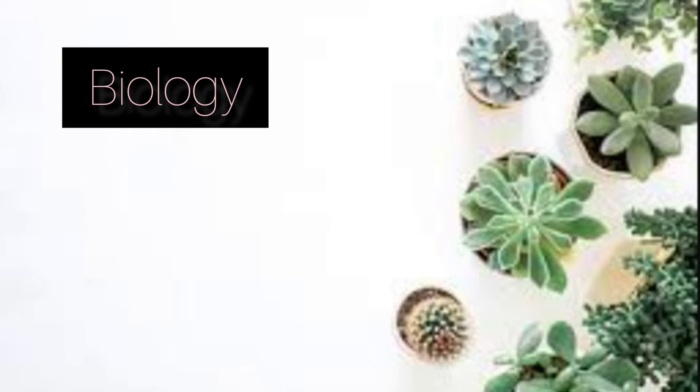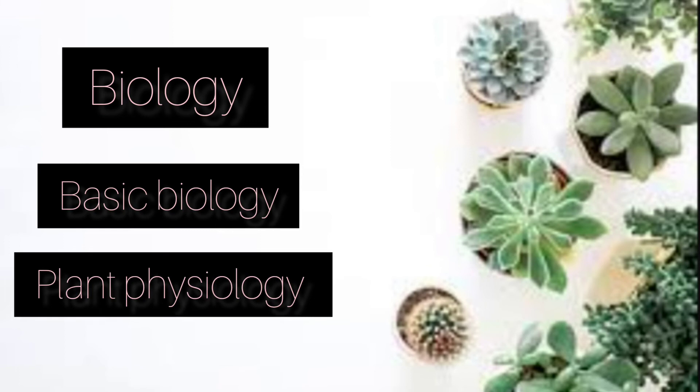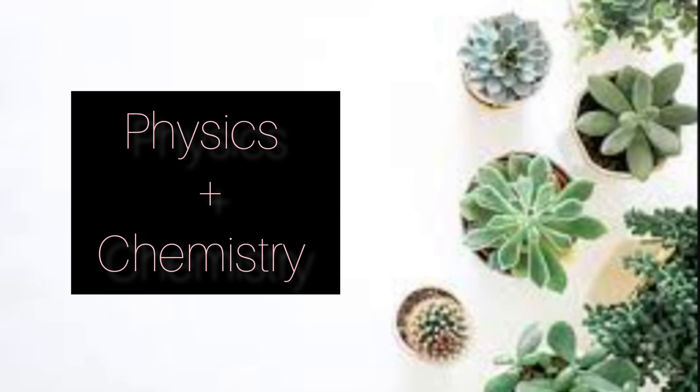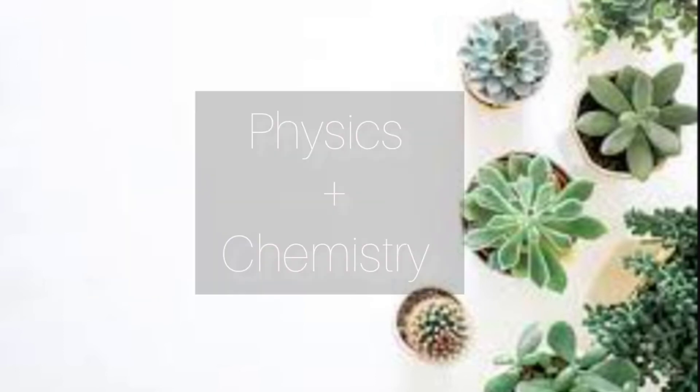On the other hand, for Biology, you only need to focus on 2 units — Basic Biology and Plant Physiology. You can devote time to these units by sparing some days with Physics and some days with Chemistry. This will help in covering the entire syllabus on time.